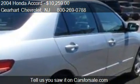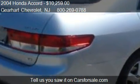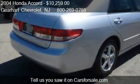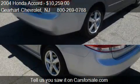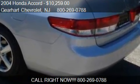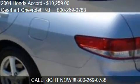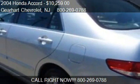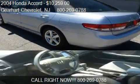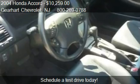Call us at 800-269-0788 or stop by our lot. Find us at 281 Nuss Highway Route 46 in Denville, New Jersey, on our website, or check us out on carsforsale.com.